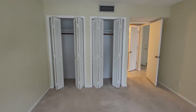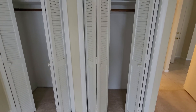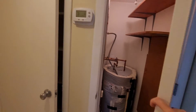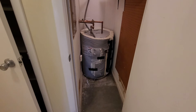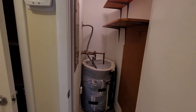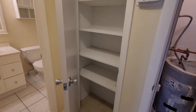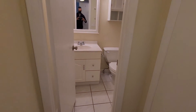You have two closets, maybe about two feet deep. Out here, that's where your water heater is — it's wrapped up so I couldn't tell any dates on it. We can check that out when the inspector is here. Then you have a little linen closet, and then you have the bathroom.